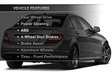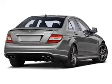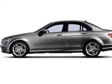Plus, enjoy these notable features that are included in this vehicle: Bluetooth wireless, an AM-FM stereo with a CD player, power mirrors, and power steering.